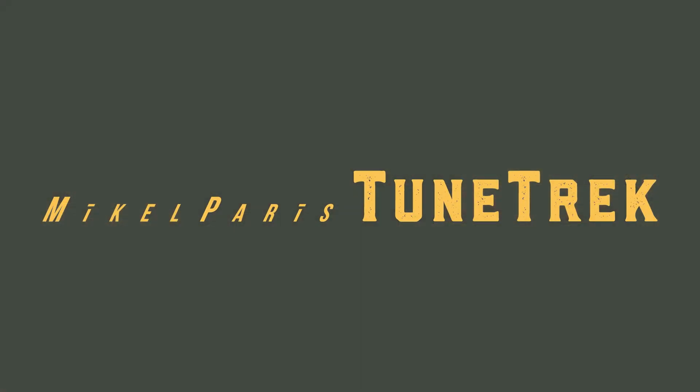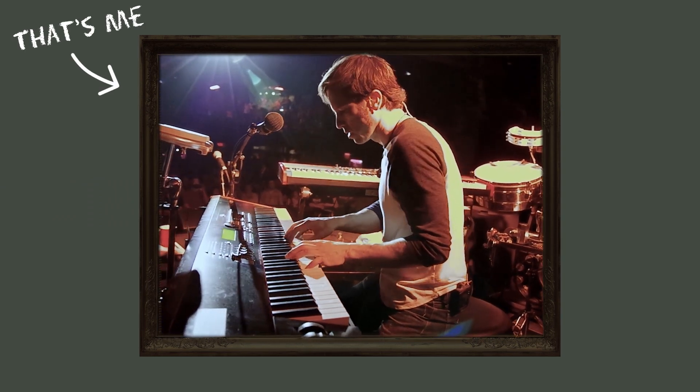Hi, how are you? I'm Michael Parris. Welcome to TuneTrek. I'm a Stomp alumnus and keyboardist with the band OAR, and I believe that our history needs to be preserved, experienced, and celebrated.